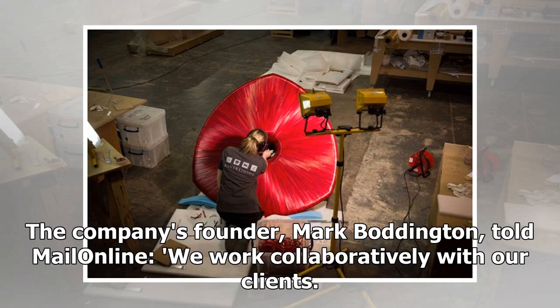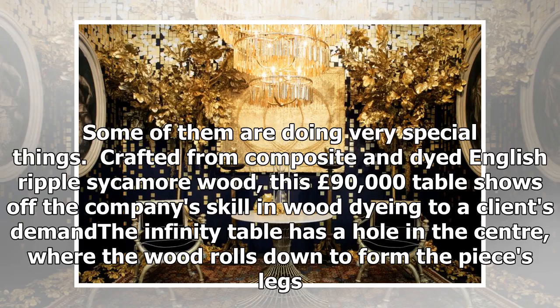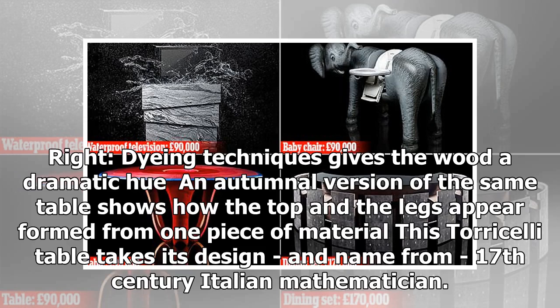The company's founder, Mark Boddington, told Mail Online: "We work collaboratively with our clients. Some of them are doing very special things." Crafted from composite and dyed English rippled sycamore wood, this £90,000 table shows off the company's skill in wood dyeing. The infinity table has a hole in the centre where the wood rolls down to form the piece's legs. An autumnal version of the same table shows how the top and legs appear formed from one piece of material.